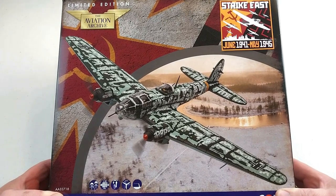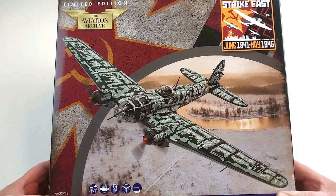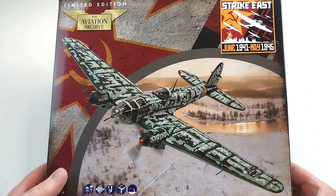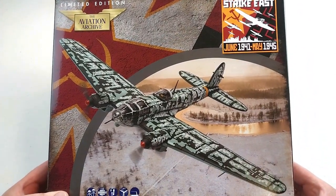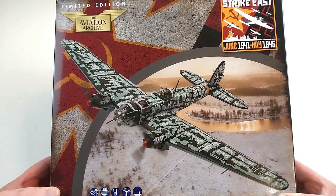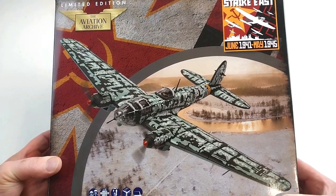Hey guys, welcome to another heavy metal diecast video. Today's example is by Corgi — it is the Aviation Archive. It's a special Strike East, June '41 to May '45 edition. It is a Heinkel HE111. We'll have a look at this and get it out of the box.